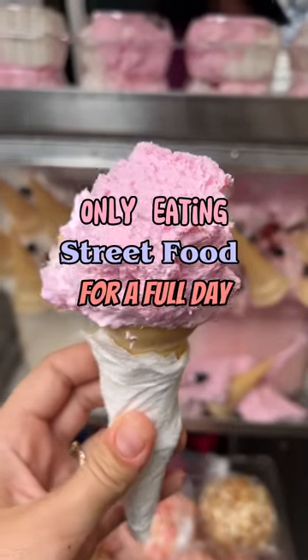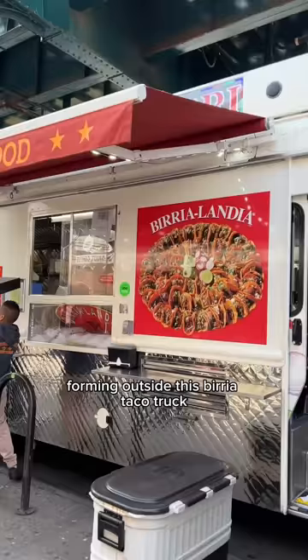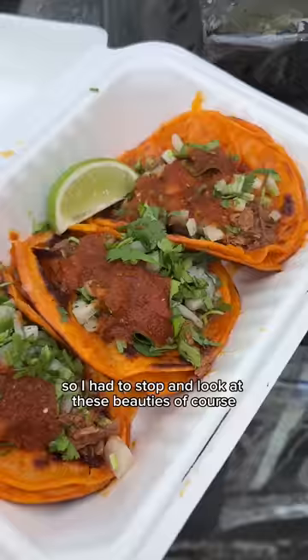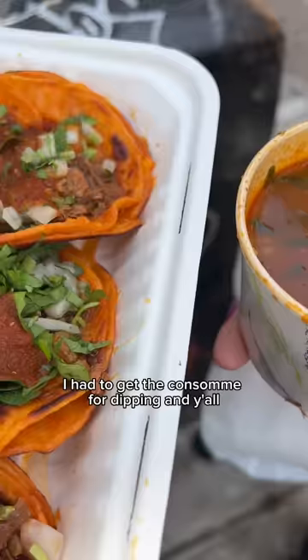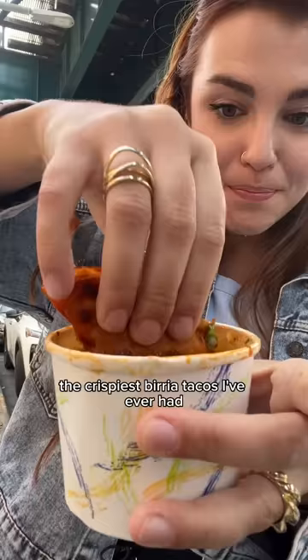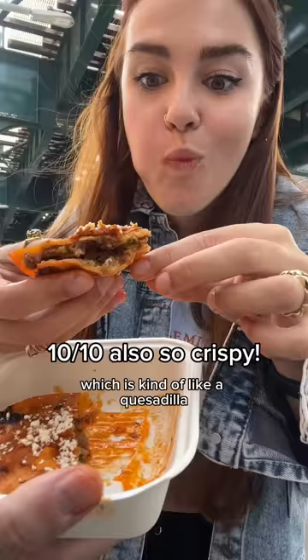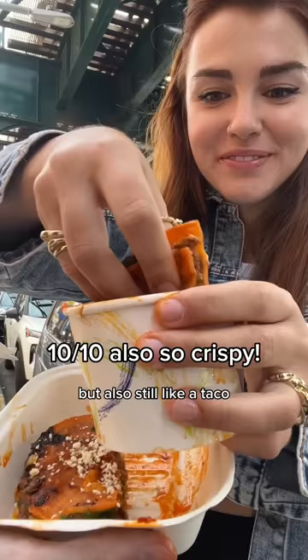Only eating street food for a full day in New York. We were in Queens and there was a line forming outside this birria taco truck, so I had to stop. I got the consomme for dipping - the shells are dipped in the fat from the consomme and they are literally the crispiest birria tacos I've ever had. The beef was so garlicky and super juicy. I also got a mulita, which is kind of like a quesadilla but also still like a taco, with two tortillas and gooey melty cheese inside.